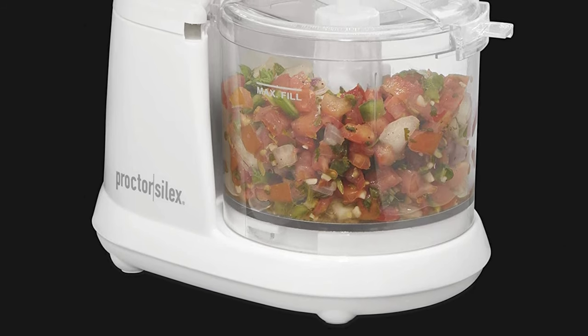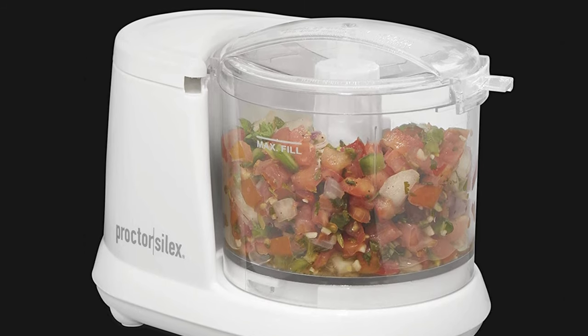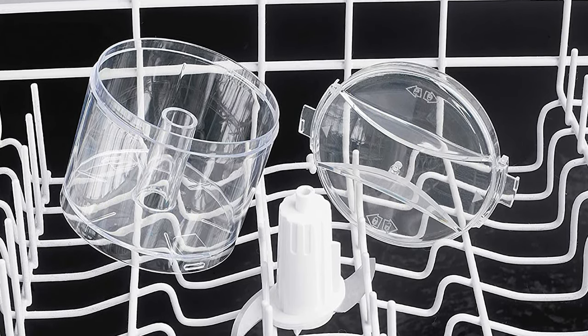The Mini Chopper features a simple pulse speed control that allows you to customize the texture of your food, whether you want a smooth puree or chunky bits of vegetables. It's easy to clean, as the bowl, lid, and removable blades are all dishwasher safe.